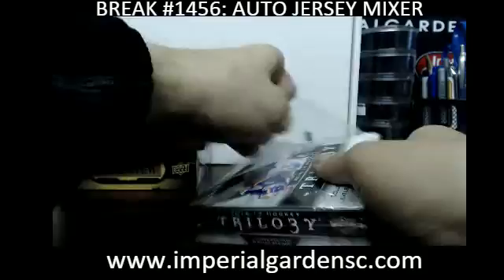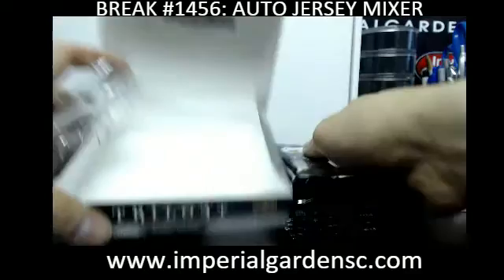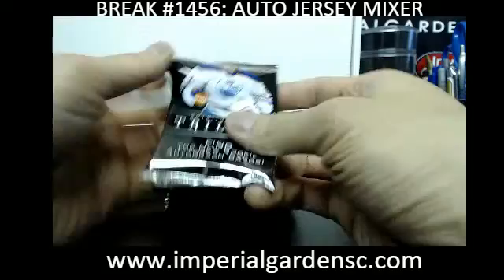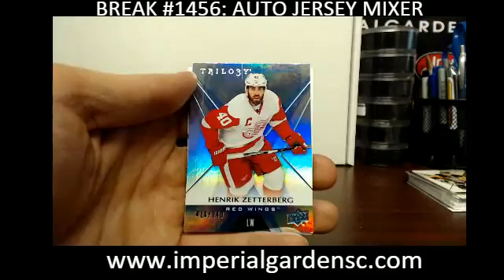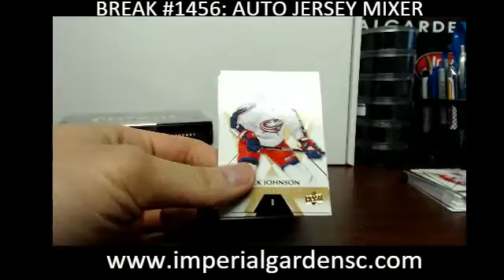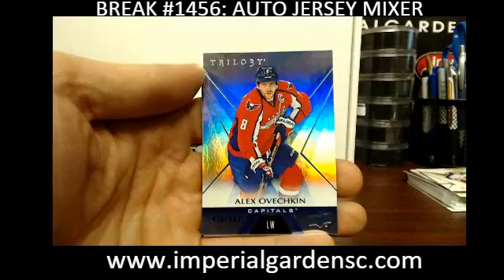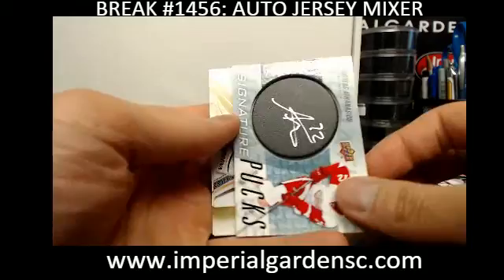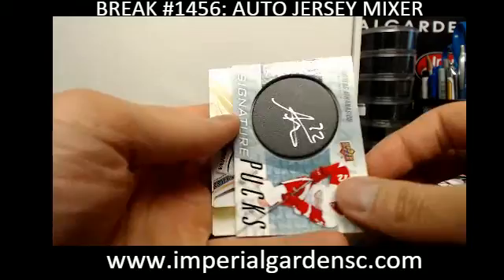16-17 Trilogy next. We have a blue foil of Henrik Zetterberg out of 849 for the Red Wings. We have an Alex Ovechkin blue foil out of 849 for the Capitals. And we have a signature puck going out to the Detroit Red Wings — Andreas Athanasiou for the Red Wings, going out to Rob Wronicki.